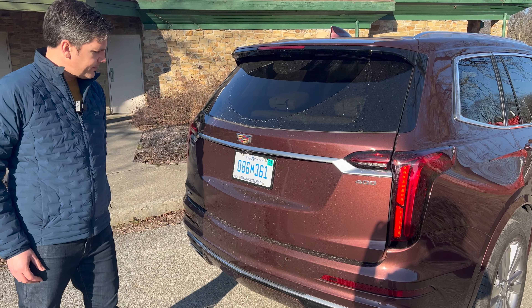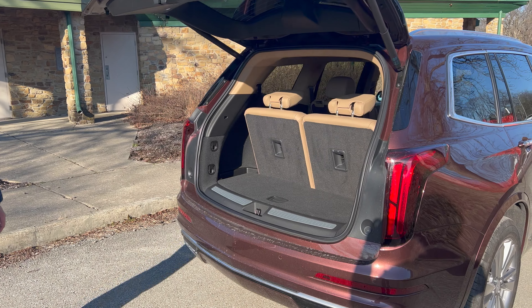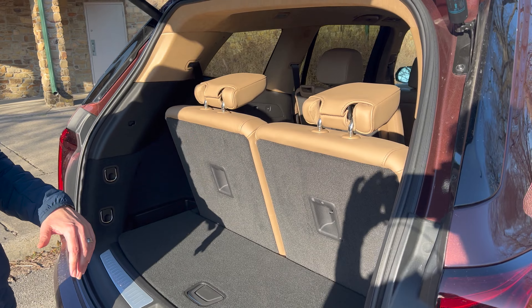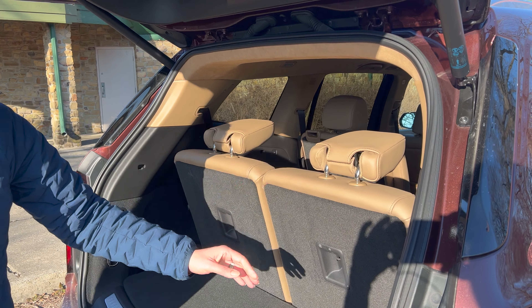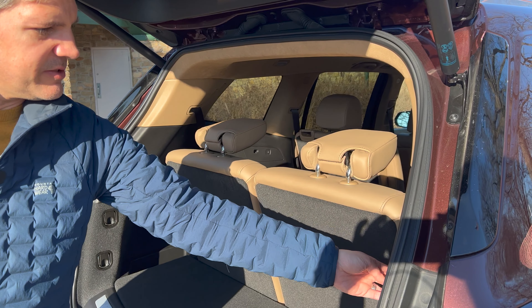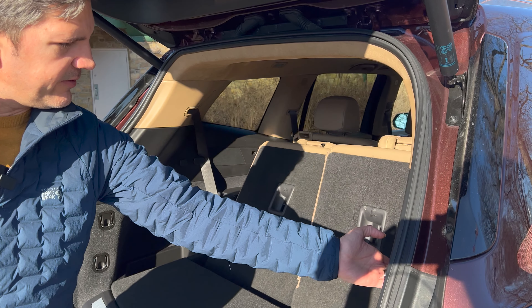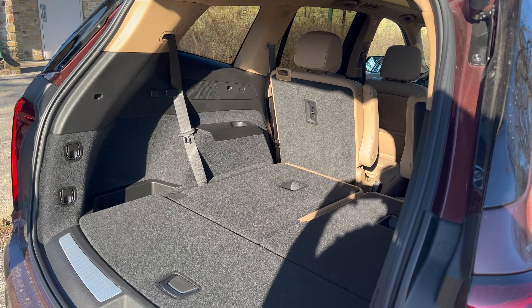Power hatch. Coming inside, you've got the third-row seat — it's a little bit tight. This is really the six-seat arrangement, with twin captain's chairs in the middle and two seats in the back. It's a little tight for adults but enough space. I do like the third-row power folding — press the buttons and down they go. And there's quite a bit of luggage space once you've done that.